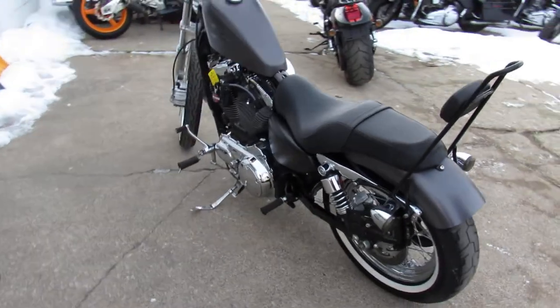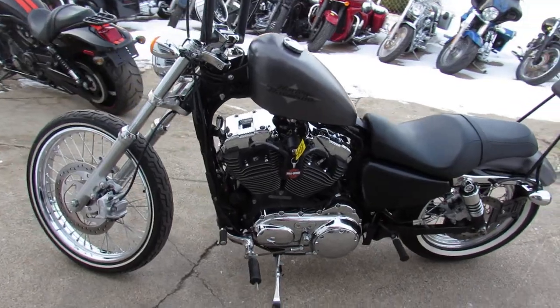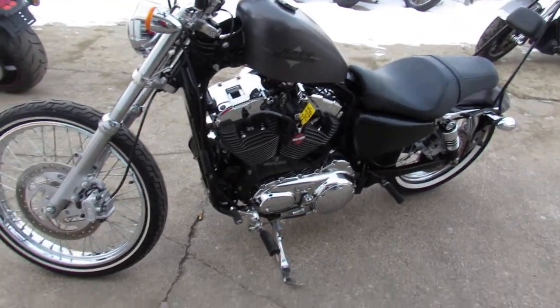Don't miss this one. We've got guaranteed financing, leasing programs, layaway programs. Your trades are always welcome — give us a call at 810-648-9500.